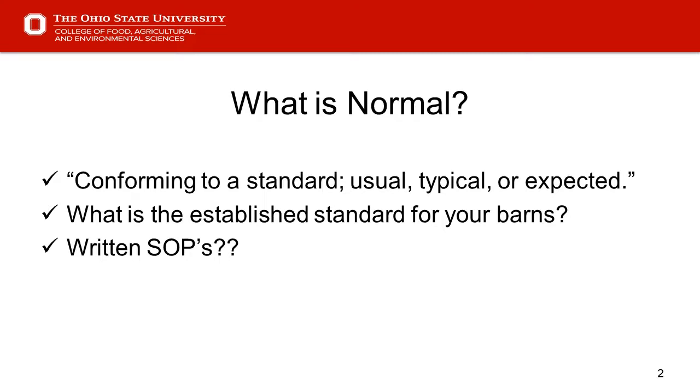Using that standard and trying to establish your own standard for your barns in terms of what you expect on a daily walkthrough — what those pigs look like, how they're acting — a lot of those are written into our SOPs or standard operating procedures. We'll visit more about those as we go through the presentation.